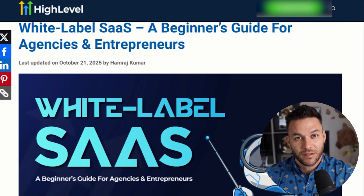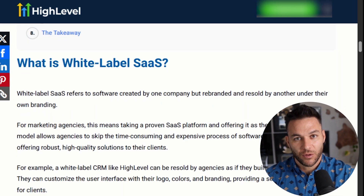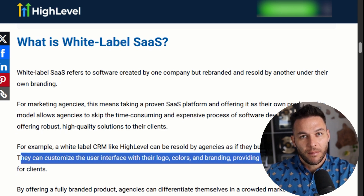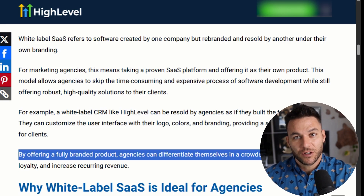So let's talk about how to actually set this up. First, activate SaaS mode in your HighLevel dashboard — it's literally just a toggle switch. Once that's on, you get access to all the white-label features: upload your logo, set your color scheme, and connect a custom domain so clients access everything through your website. This part is critical because perception is everything. If clients see HighLevel branding, they might Google it and realize they can just buy it directly. But when everything is branded as your platform, they see you as the tech company.